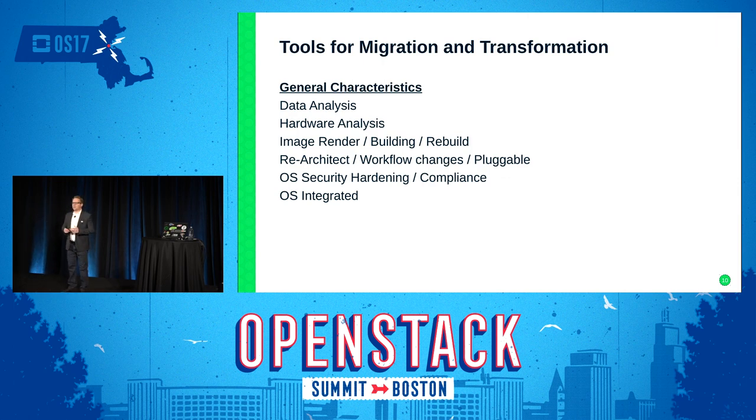There are some general characteristics when we look at tools for migration and transformation. These characteristics span all these tools: data center analysis — tools that analyze your applications and the infrastructure running on top, including hardware, infrastructure, and networking. You'll be able to do image rendering, building, and rebuilding of those images across the infrastructure. It needs to be agnostic across your infrastructure and distributions, allow you to re-architect your infrastructure, have workflow changes, be pluggable, with operating system security hardening built in, compliance at the top of the list, and operating system integrated.